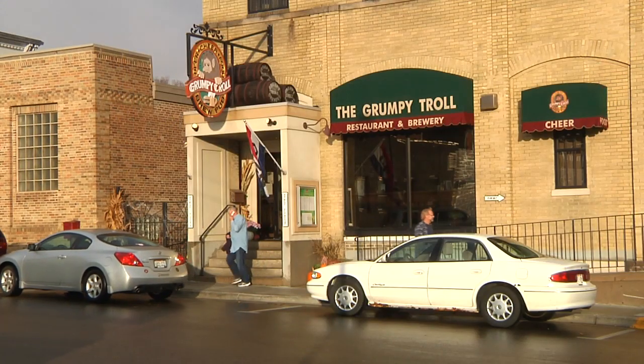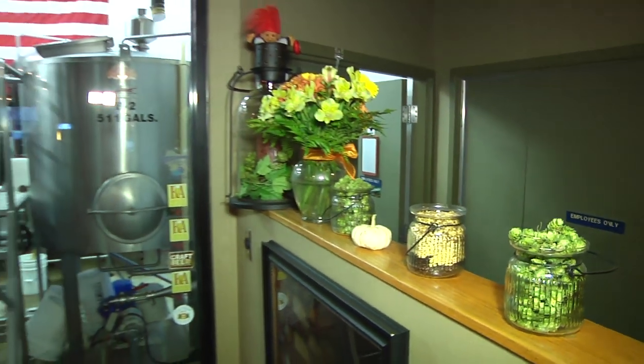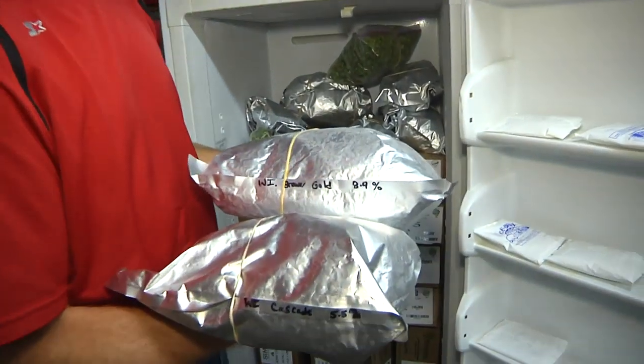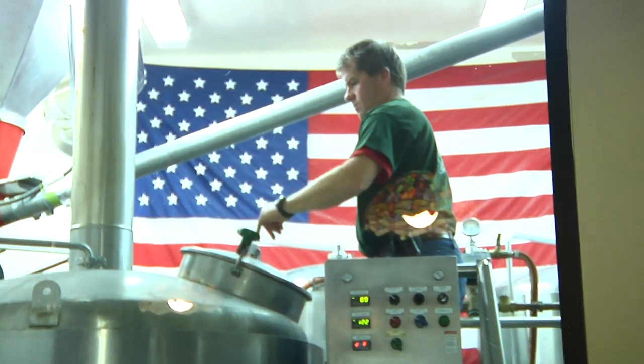My name is Mark Noble. I'm with the Grumpy Trail Brew Pub in Mt. Horeb, Wisconsin, and we are buyers of locally grown and processed Wisconsin hops. We use pelletized hops from the hop exchange, and we decided to make a beer to highlight and specialize, featuring these wonderful hops, called the Wisconsin Hop Farm Pale Ale. With the hop exchange we're paying a little bit more, paying a premium on it, but also kind of helped to get it off the ground.